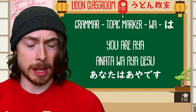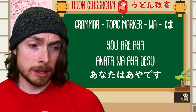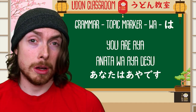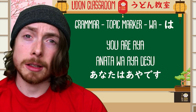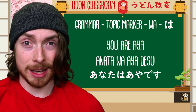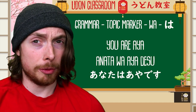Let's have a look at another sentence where desu has a slightly different meaning — instead of 'am,' it's going to mean 'are' this time. Here's the sentence: Anata wa Aya desu. Anata — you — wa, the topic marker, so the topic is you. As for you — next we have the name Aya — aya desu. As for you, Aya desu — you are Aya. Anata wa Aya desu — you are Aya.